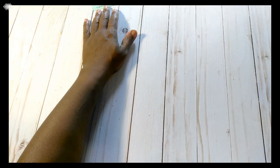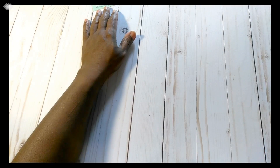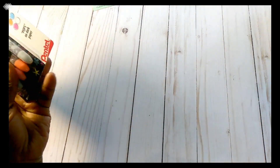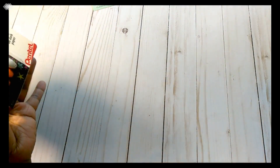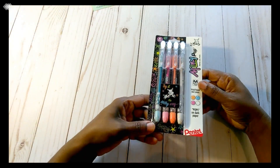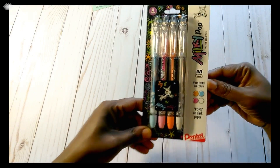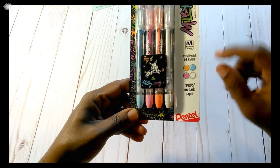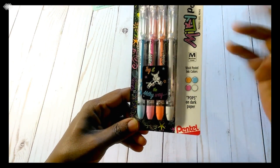I used my wonderful coupon to pick up — it was $10 off $20 or more. The ink was $20, so I needed the ink anyway. It was $10 off anything that was regular price. So I picked up these pens by Pentel, and they are the vivid pastel ink colors.